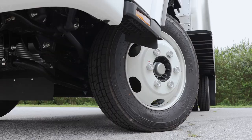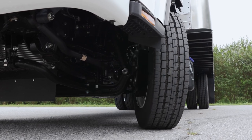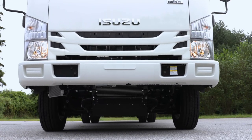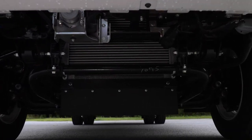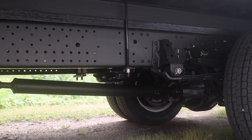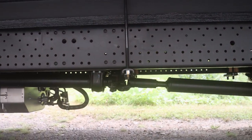The N Series Isuzu has a turning radius second to none with a 46.5 degree wheel cut. With a 19,500 pound gross vehicle weight rating, the Isuzu NRR can handle up to 12,794 pounds of payload. The Isuzu N Series has a 25,500 pound gross combined vehicle weight rating, which gives it a tremendous towing capacity.